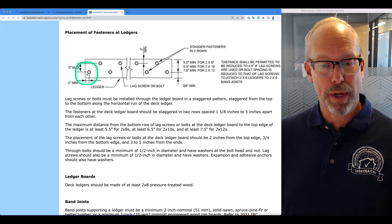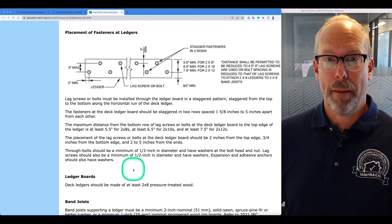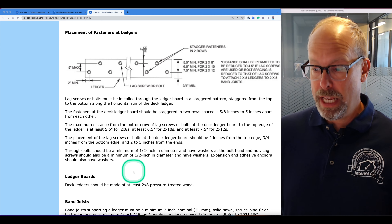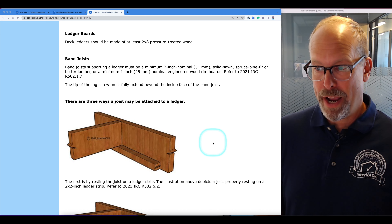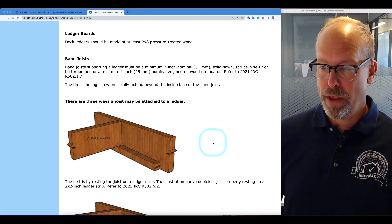You don't want a connection right at the very edge, but not too far away either — two to five inches. Through bolts should be a minimum of half-inch in diameter and have washers at the bolt head and nut. Lag screws should also be a minimum of half-inch in diameter and have washers. Expansion and adhesive anchors should also have washers.